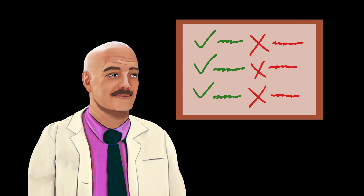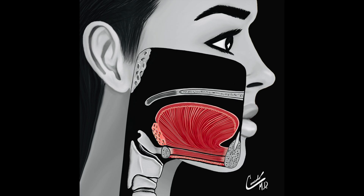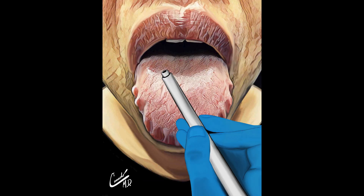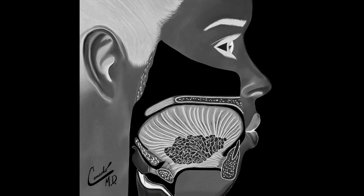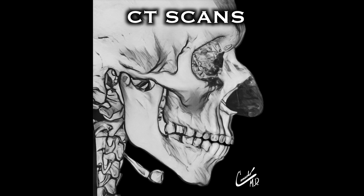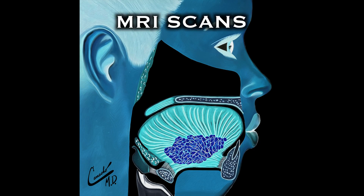What tests could be done to evaluate patients with large tongues? A complete physical exam, possible lab work, possible tongue biopsy, a scope exam of the upper airway, ultrasounds, x-rays, computed tomography scans (also called CT scans), and magnetic resonance imaging (also called MRIs).